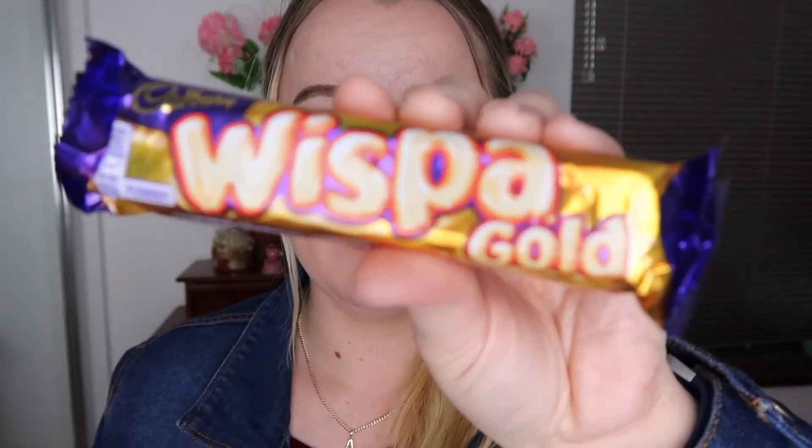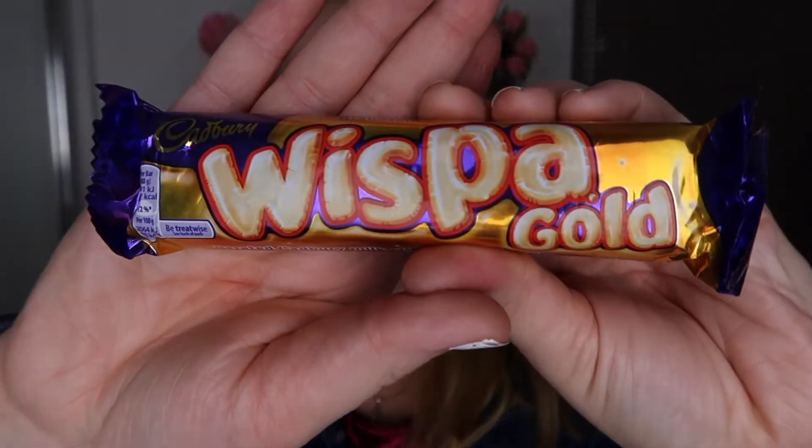This — gold — Whisper. A Cadbury milk chocolate with a layer of caramel. So let's try this one out. Give it an open. Oh, interesting. Smells good... smells a bit weird actually. But let's give it a go. Don't judge by your taste, Alison — don't judge by your taste. Let's go.